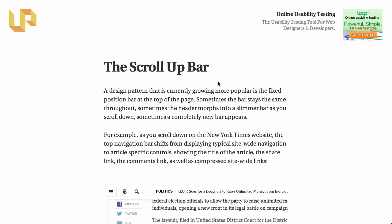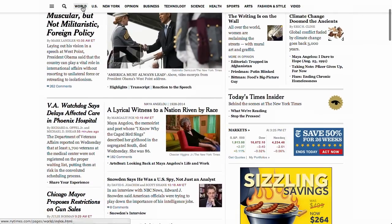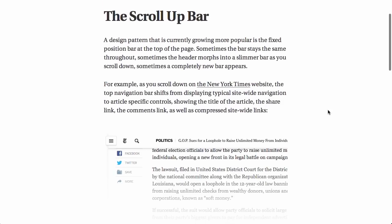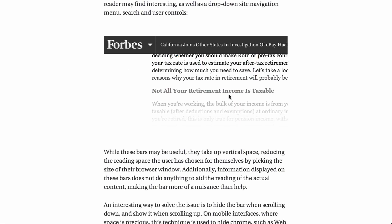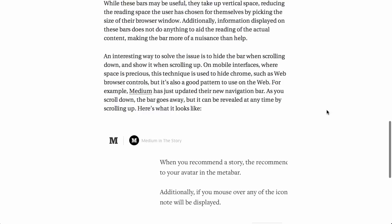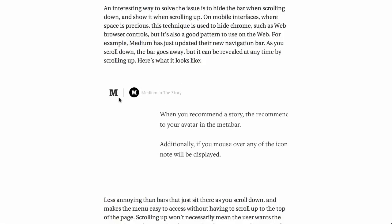I'd like to talk about the scroll-up bar, which is a design pattern that's currently growing in popularity. If we head over to the New York Times website, you can look at the navigation bar right here. When I scroll down the page, it pops to the top of the page, and as I scroll up and down, it stays there. This has been dubbed the scroll-up bar, and it's become a popular design pattern to have a fixed position bar at the top of the page. Forbes does a very similar thing, and it's spreading all over the place.